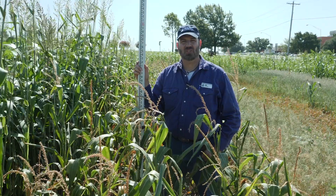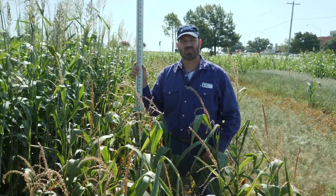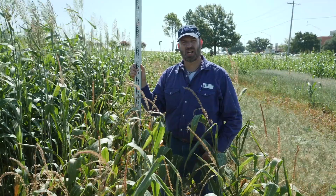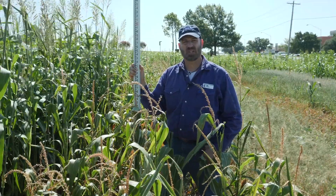Here we are in the Noble Research Institute cover crop plots in Ardmore, Oklahoma. These plots were planted May 15th, no-till drilled into a heavy clay soil. The weather this season has been a little bit drier than normal, and temperature has been about average. We're now ten and a half weeks after planting.